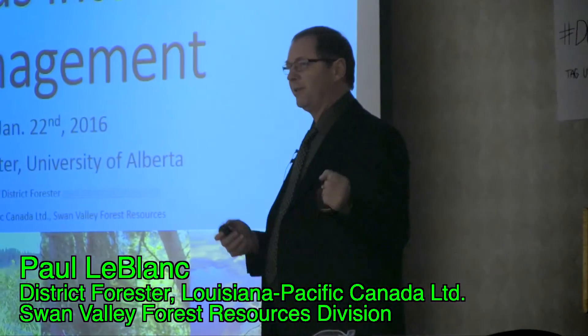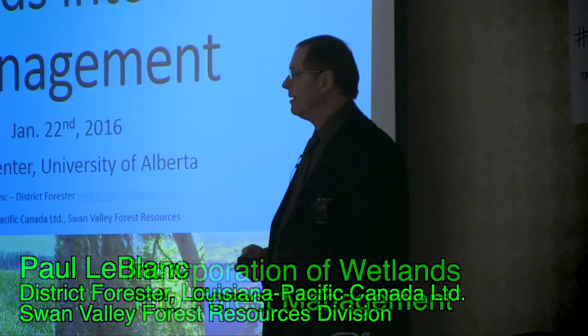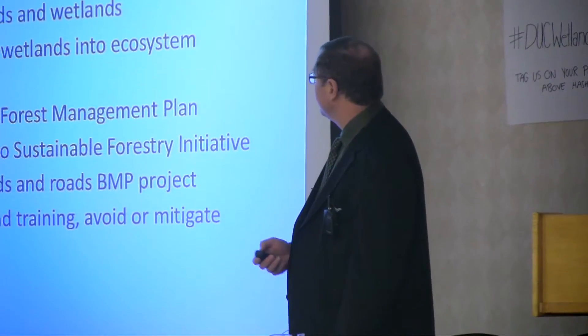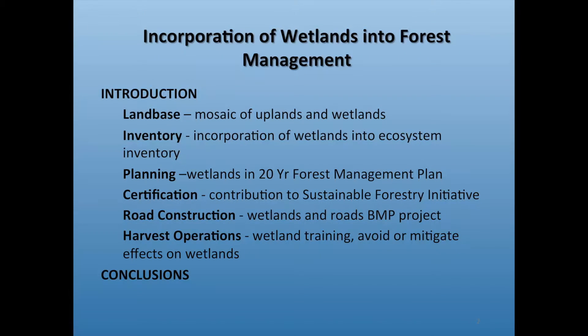Jules mentioned encouraging people to tell stories. This talk is about how we've incorporated wetlands into our forest management. It's structured from the high level down to operational levels: starting with our land base, inventory work, strategic and operational planning, certification and how DU has helped us, and concluding with road construction and harvest operations.